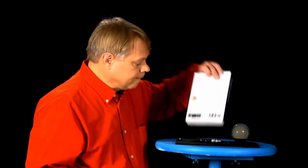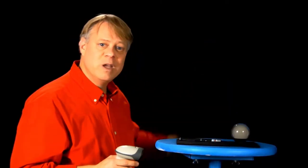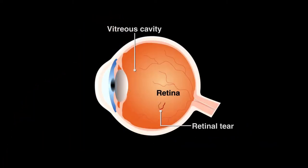For years, lasers have been a hallmark of science fiction, yet much of our technology today depends on them. Range-finding devices, optical communications, and of course, barcode scanners. The unique characteristics of laser light make all these things possible. However, its use by eye surgeons to reattach retinas highlights them all.